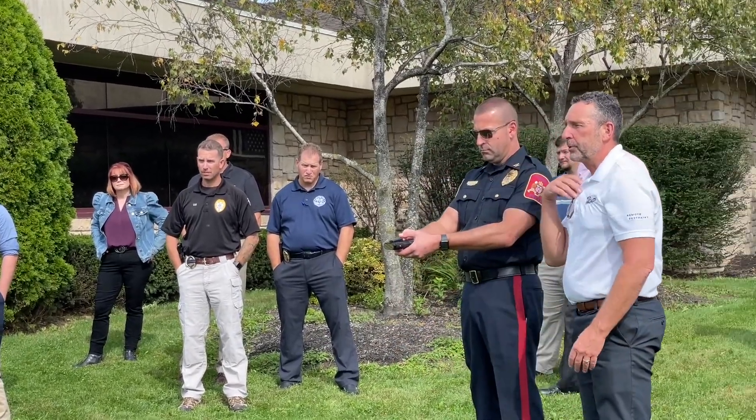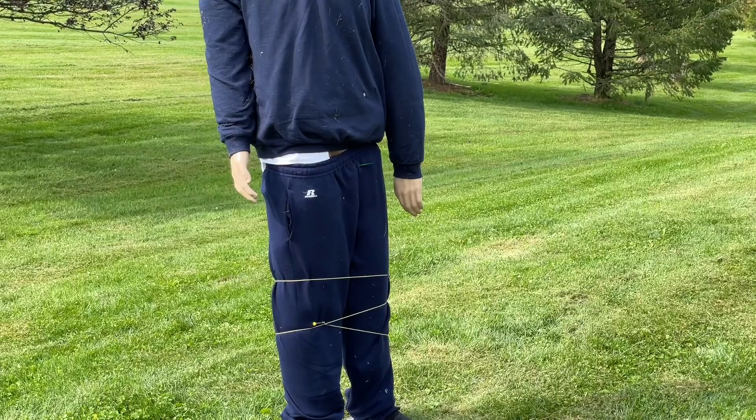We're going to have a demonstration of the Bola Wrap device, which is a less lethal device meant to essentially shoot a Kevlar line around a person to incapacitate them — to make sure they're not able to fight, not able to harm themselves, not able to harm others. This is a step to help emotionally disturbed people, someone that may be acting aggressively toward officers or the community. This offers officers a capability to defuse and de-escalate that situation without harming anybody. There's a lot of new and emerging technology with police departments, so we want to make sure whatever device we invest our funds in fits the need we're looking for.